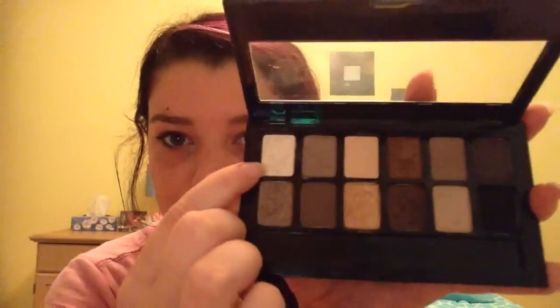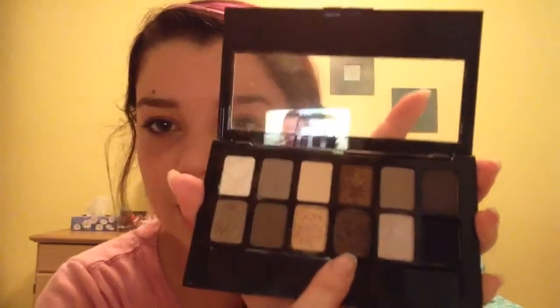I really wanted the Naked palette but it's very expensive, so I got this one for Christmas and it's basically the same — it has shiny and matte colors and stays on for a good amount of time. The only downside is that lighter shades like gold, white, and silvery-brown don't show up well on my darker eyelids. My favorites are the two dark brown shades — a deep dark one and a more orangey-brown.